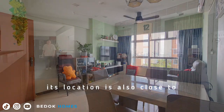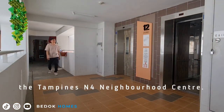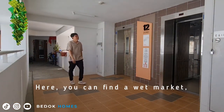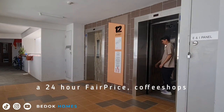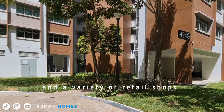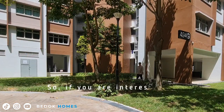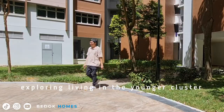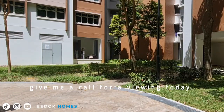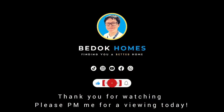Its location is also close to the Tampines MRT neighborhood center, where you can find a wet market, a 24-hour FairPrice, coffee shops, and a variety of retail shops. If you are interested in exploring living in a younger cluster in Tampines, give me a call for viewing today. I will see you soon.